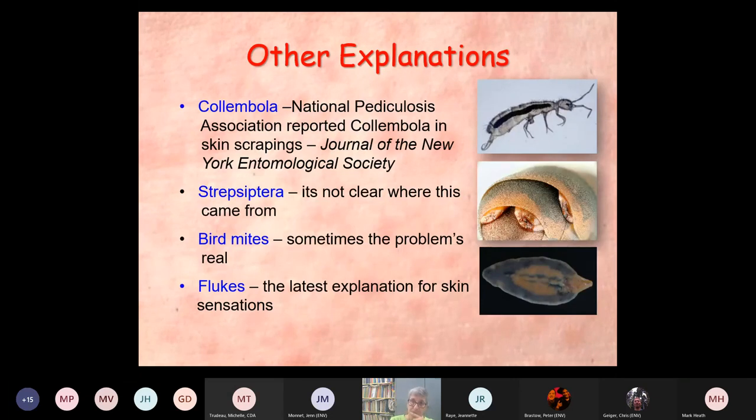Some other explanations we've heard: Collembola — springtails. The National Pediculosis Association reported Collembola in skin scrapings from people who have this syndrome, actually published in the Journal of the New York Entomological Society, for which they should be embarrassed. Then there's Strepsiptera — twisted wing parasites of insects; we have no idea where that one came from. Bird mites — sometimes that can be real. And the one heard most recently, a couple of years back: flukes or flatworms. Can you imagine a flatworm burrowing into the skin? Not likely.